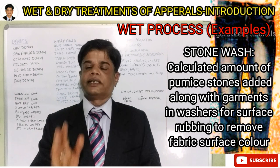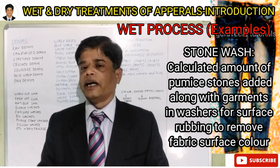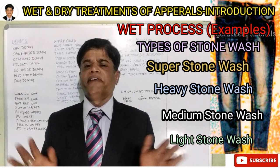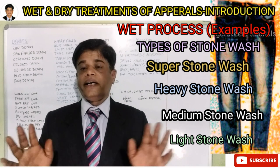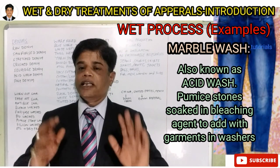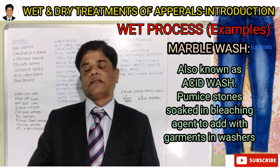The heavy GSM raw denim — raw denim means it is not finished, not treated, just woven and taken out from the mill. It is a mill-finished fabric. This raw denim is taken by the garment export house for further treatment after stitching the garment or apparel.